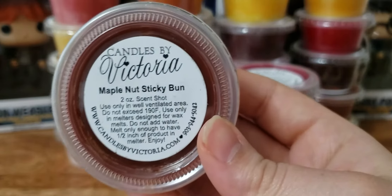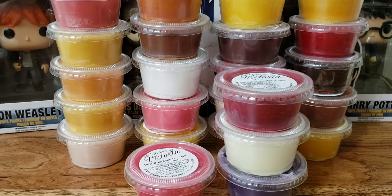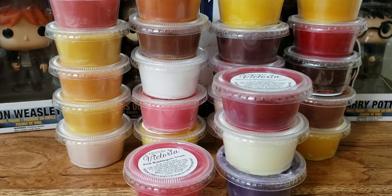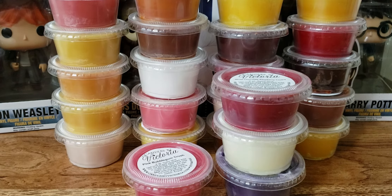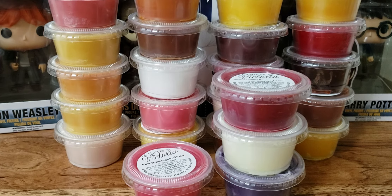We have Maple Nut Sticky Bun. That smells so realistic — like a fall bakery, like when you go to the bakery in the fall. Nutty, caramely, maple-y, delicious.